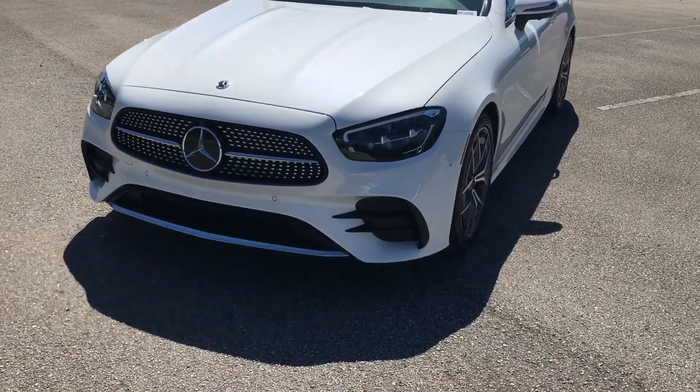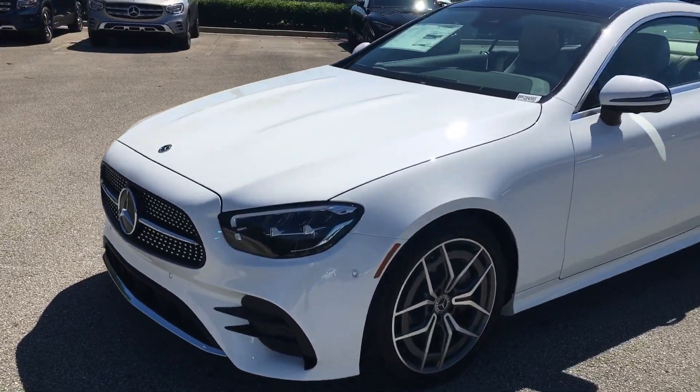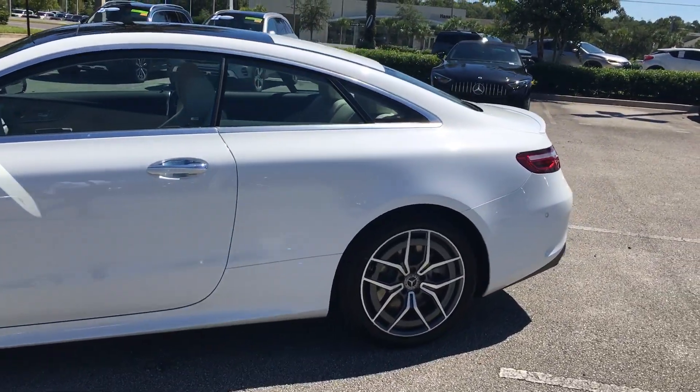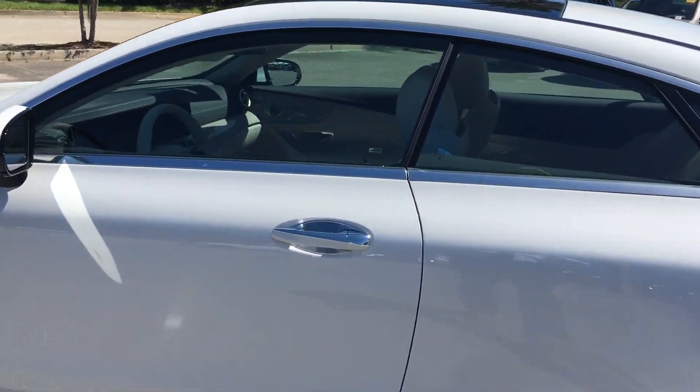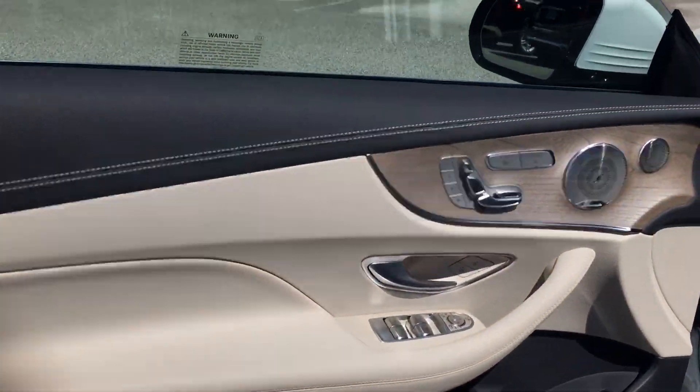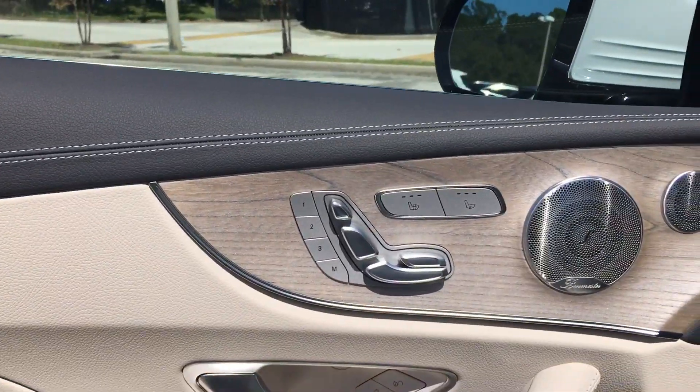Sir, this vehicle is brand new. It's got 56 miles on it — that's what it took to do the testing and quality controls and get it delivered to our dealership. It is the moonlight white exterior, and it's got the amazing complementary Macchiato beige interior with that gorgeous Senwood trim.